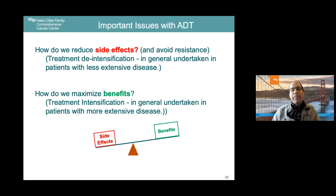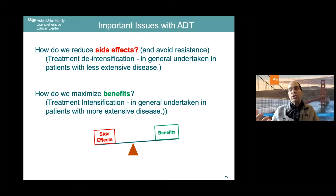The balance we need to seek in using ADT: on one hand, how do we reduce side effects? Reducing the amount of therapy might also avoid resistance — this is termed treatment de-intensification, using less treatment, generally undertaken in patients with less extensive disease. On the other hand, to maximize benefits, we talk about treatment intensification, undertaken in patients with more extensive disease. Risk assessment in advanced disease ensures we treat patients appropriately.